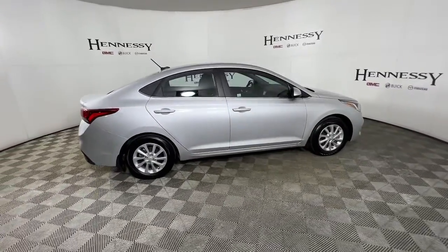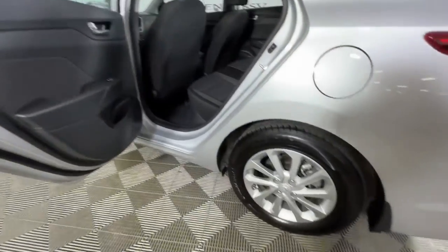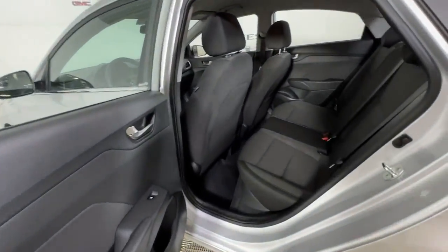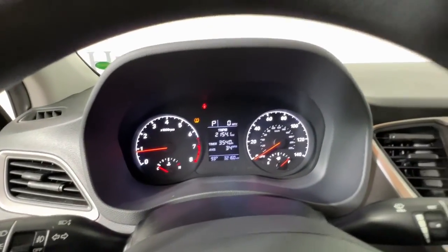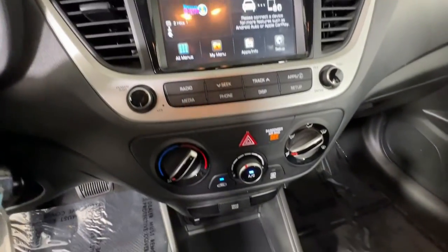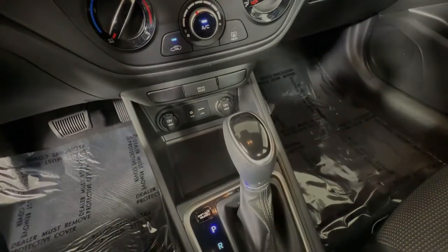These are just some of the great options this vehicle comes with: keyless entry, fog lamps, electronic stability control, tire pressure monitoring system, trip computer, power windows, bucket seats, four-wheel disc brakes, and power steering.